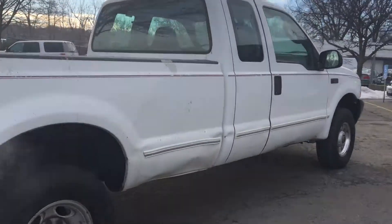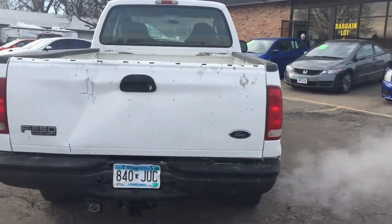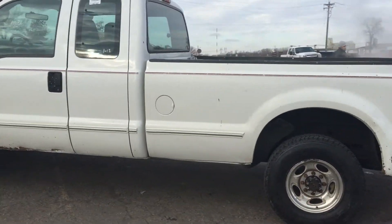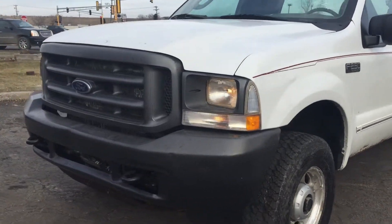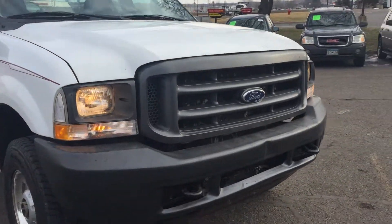This truck has some body issues — it'll be a perfect work truck or a plow truck. It formerly was a GE company truck. It's got the trailer tow package, aluminum wheels, and nice tires on it. Mechanically this truck is solid. It's a one owner vehicle with very few rust spots if any. It's got the tow hooks on the front.